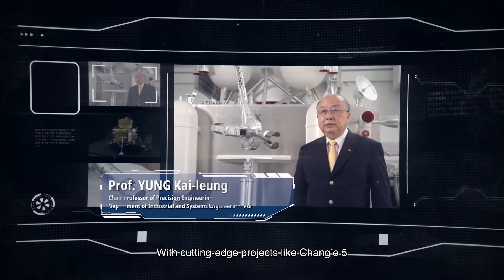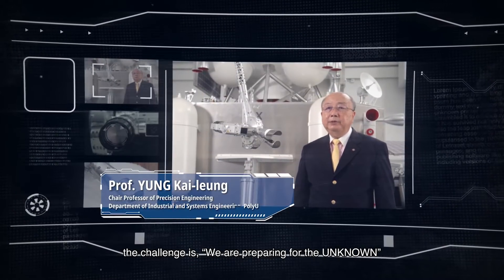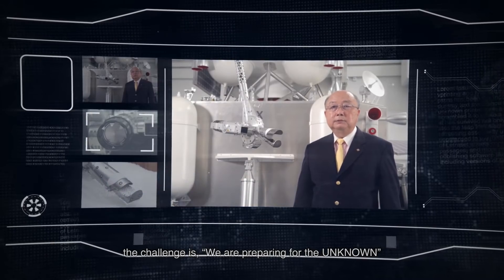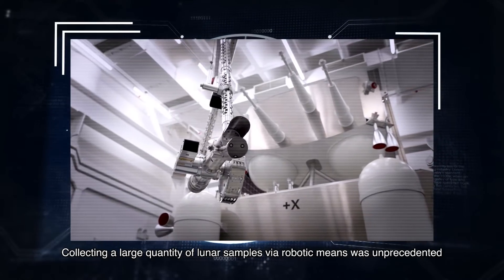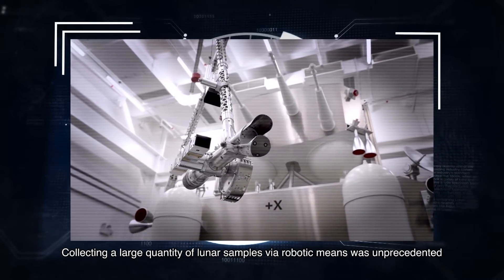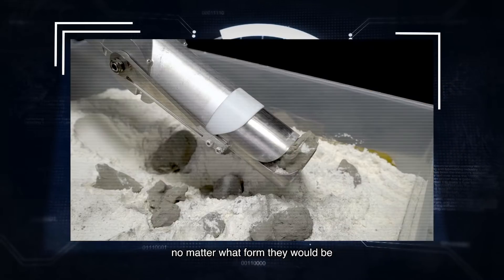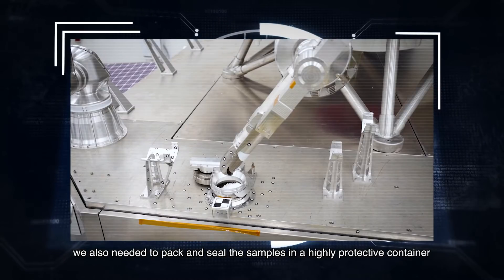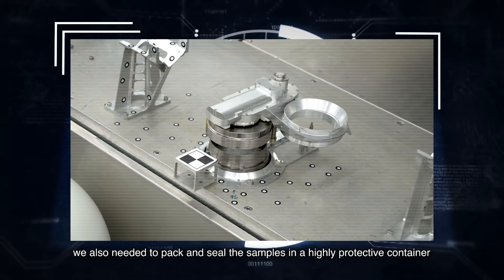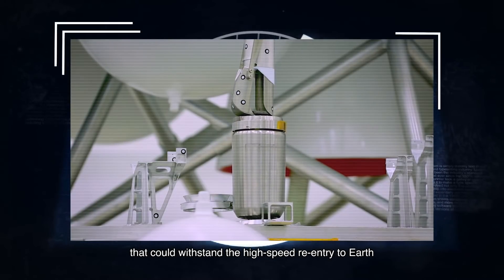With cutting-edge projects like Chang'e 5, the challenge is we are preparing for the unknown. Collecting a large quantity of lunar samples via robotic means was unprecedented. We needed to design an instrument to collect samples no matter what form they would be. We also needed to pack and seal the samples in a highly protective container that could withstand the high-speed re-entry to Earth.